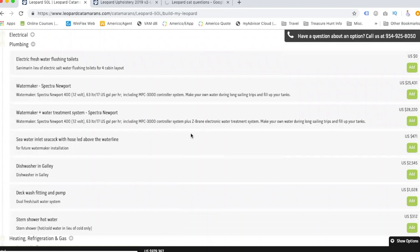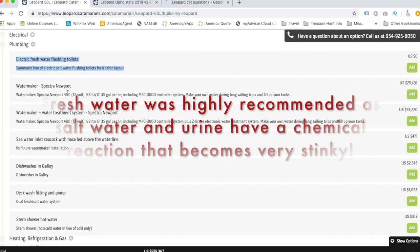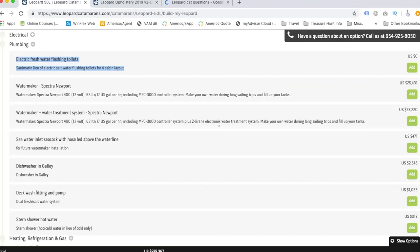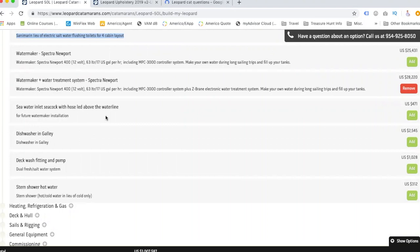Plumbing: electric fresh water flushing toilets in lieu of salt water flushing toilets. I don't know what the difference is, but we might ask if salt water causes issues in the lines — salt corrodes metal, so that's probably the biggest issue. For the watermaker, we want the water treatment system version because it makes the water potable — drinkable — and it's only a couple thousand more. It'll be better for your hair and skin too.